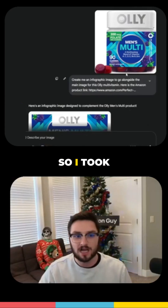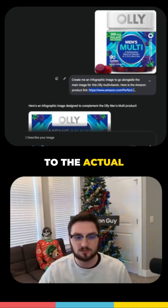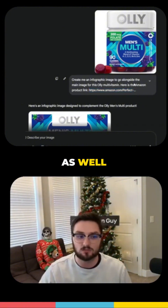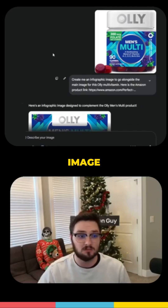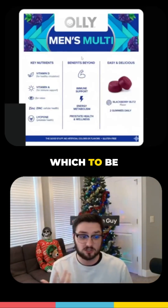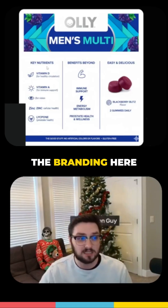I love its image generation, so I took this Ali men's multivitamin here, gave it just the main image, then gave it a link to the actual product listing on Amazon as well, and I wanted to create an infographic to go along with my main image. Gemini spit this out, which I think is a great image — it shows essentially the branding and the key nutrients you're getting.